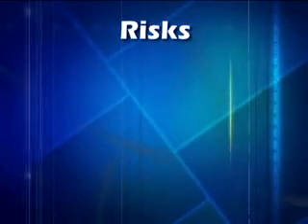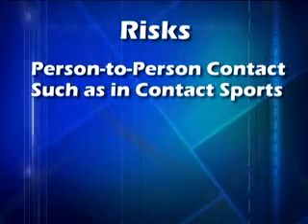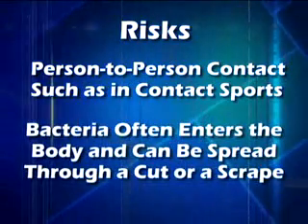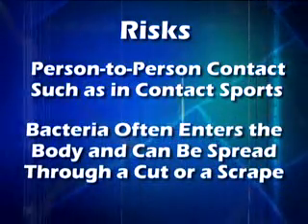And finally, what are the risks? Person-to-person contact, such as in contact sports. Bacteria often enters the body and can be spread through a cut or scrape. Remember, if not handled properly, a staph infection can spread rapidly through a whole team.